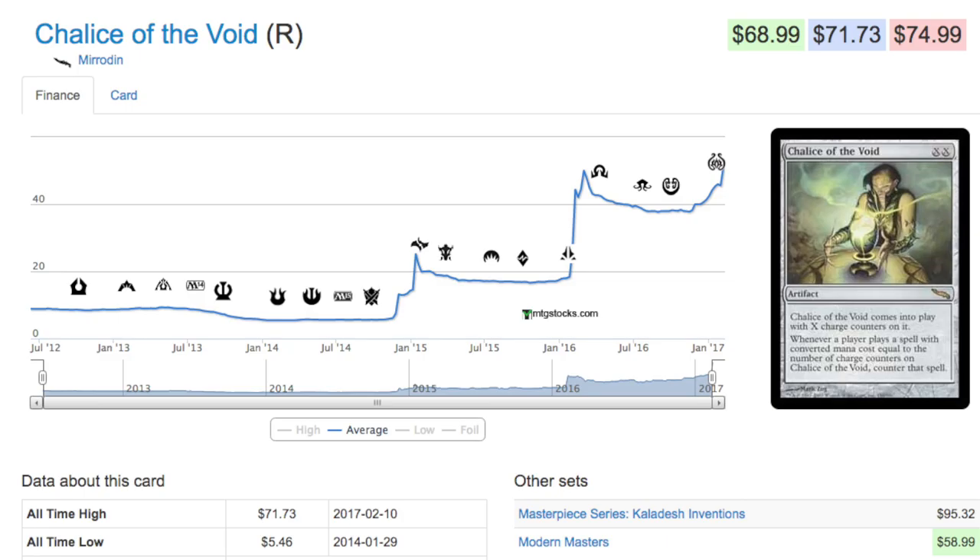The question is: what attributes make a five dollar card — just a decent card — into a 71 dollar card? If it was not reprinted in Modern Masters, this card would be easily over a hundred dollars, no problem. The reprint definitely put more supply in, but it's an old set, so let's take a look at what makes this card jump that high.